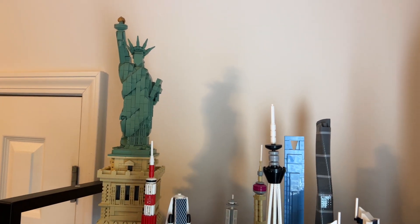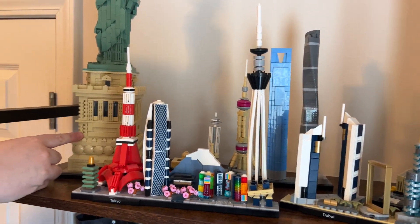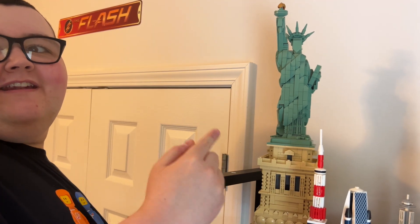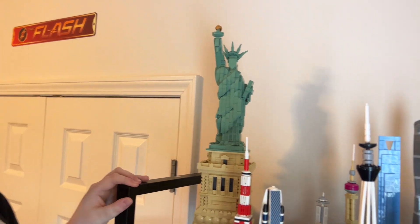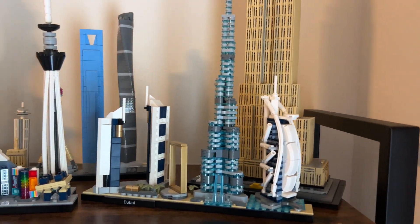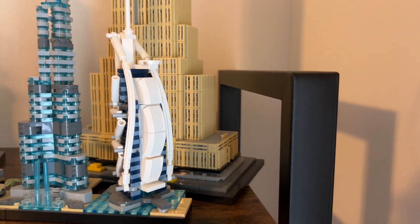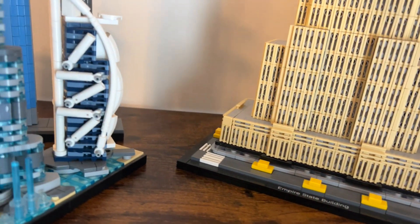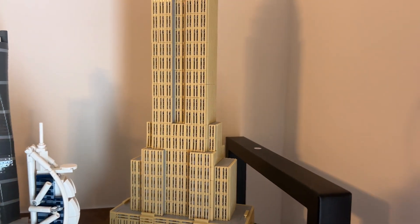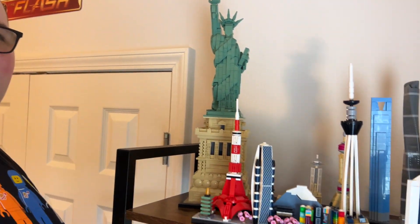The Statue of Liberty and the Empire State Building are very sturdy sets. The Statue of Liberty brought a lot out of the builder — sweat, tears, and aggravations — because her arm was so hard to do. The Empire State Building has little taxis, which is really cute. We've been there; going up the Empire State Building was a lot different 20-plus years ago.